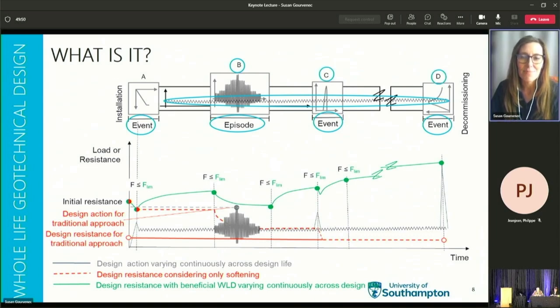From the lower figure it's clear that the design resistance for whole life geotechnical design — shown in green — always exceeds the current design action shown in grey, while for a traditional approach shown in red, adopting maximum action and minimum resistance leads to the design resistance falling below the design action, violating the failure criterion, and in practice requiring a larger foundation or anchor. At the decommissioning stage, the whole life design approach enables a realistic prediction of resistance to determine the required crane or vessel capacity, while a traditional approach would considerably underpredict the actual uplift capacity. And if it were proposed to leave the structure in place beyond the original design life, whole life geotechnical design can better inform on the stability for that afterlife.